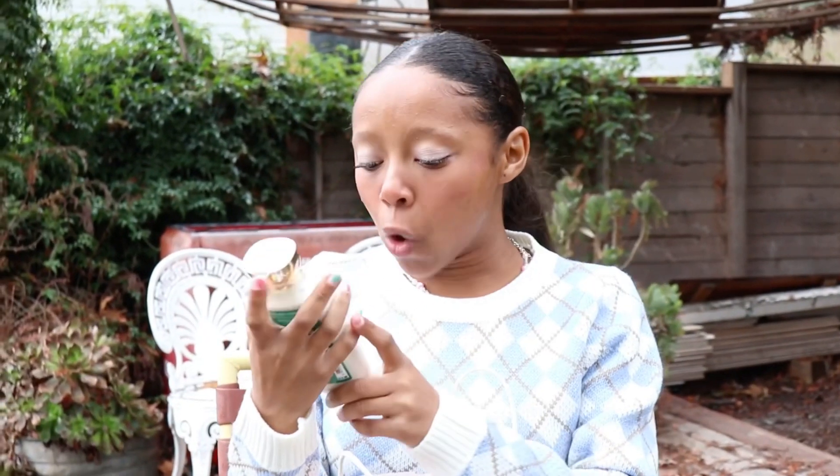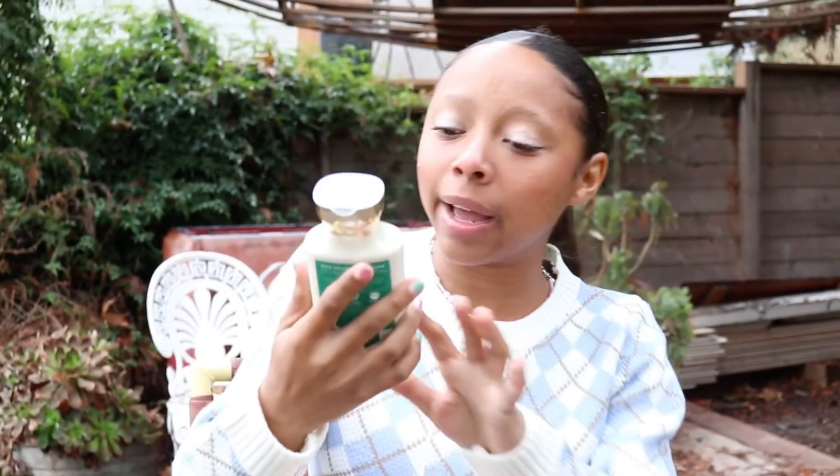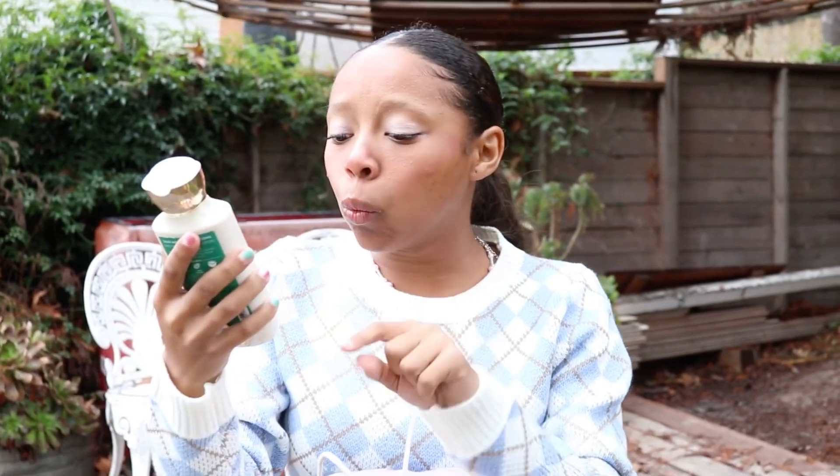Next thing I got was a Vanilla Bean Noel body lotion — it's really nice. I got a couple body lotions; I really like this one. It has shea butter and coconut, and it's a 24-hour moisturizer. I like her!